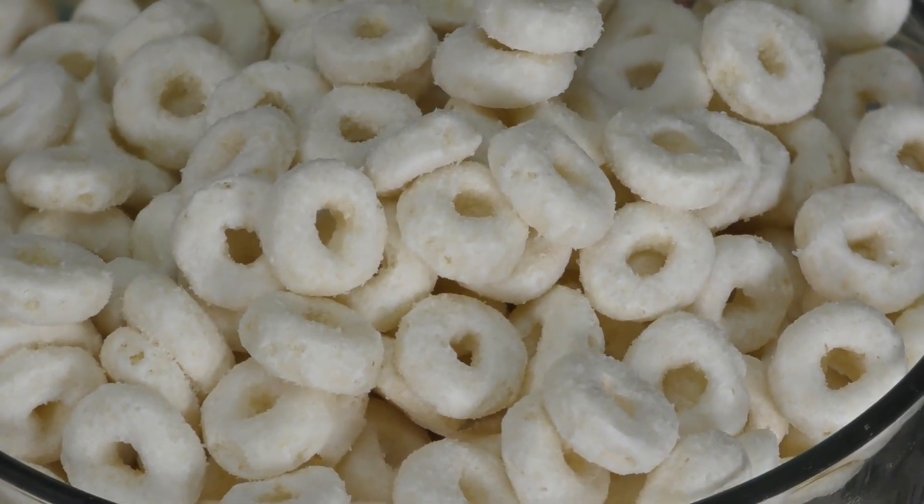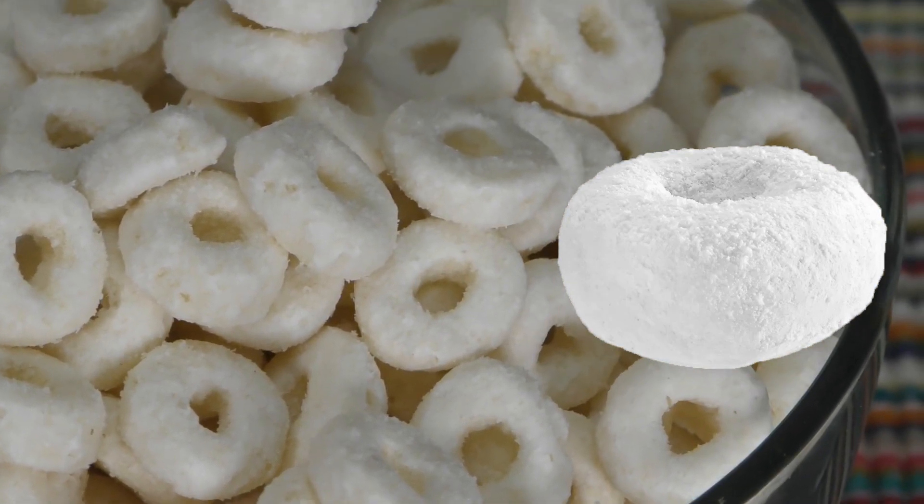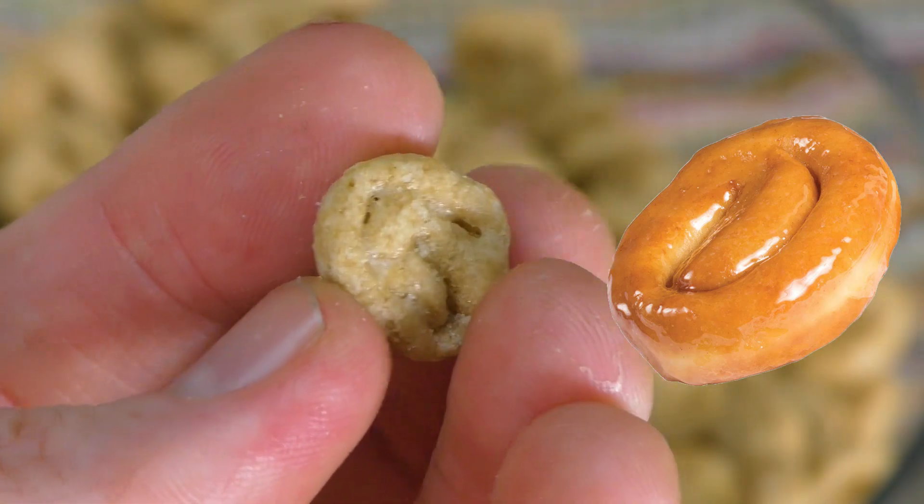We have the donut cereal and the honey bun cereal, and these cereals have a couple things going for them that we just have to talk about. These cereals look almost exactly like the products they are based off of. The donuts look like donuts down to the actual powdery substance covering them, and the honey buns look just like honey buns — not perfect every time, but pretty good.